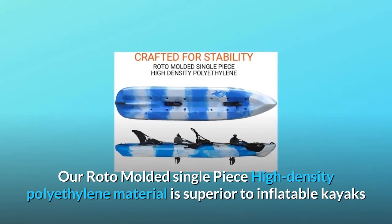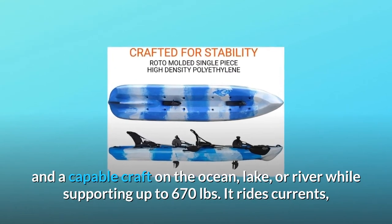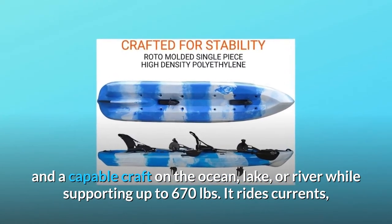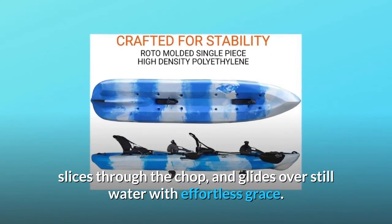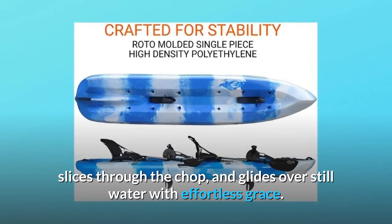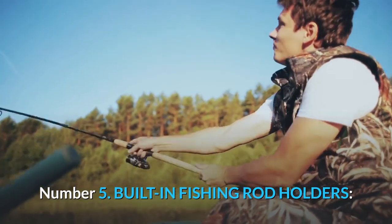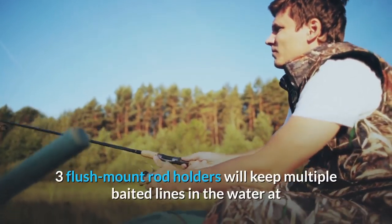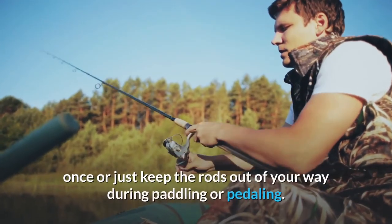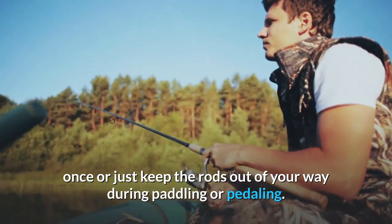Number four: crafted for stability. A roto-molded single-piece high-density polyethylene material is superior to inflatable kayaks and is a capable craft on the ocean, lake, or river, while supporting up to 670 pounds. It rides currents, slices through the chop, and glides over still water with effortless grace. Number five: built-in fishing rod holders. Three flush-mount rod holders will keep multiple baited lines in the water at once, or just keep the rods out of your way during paddling or pedaling.